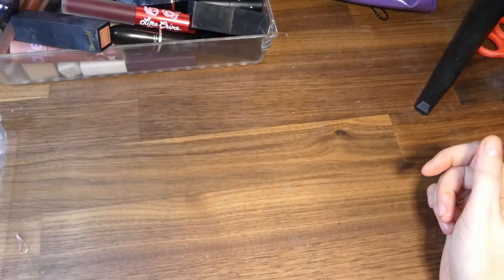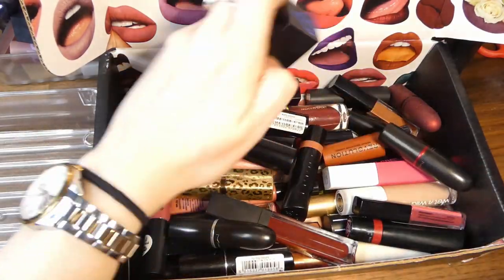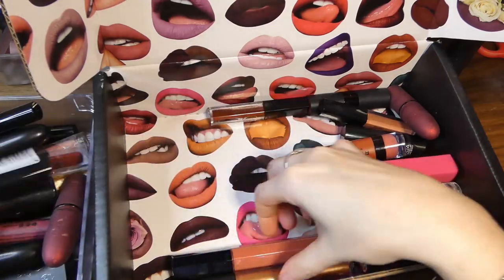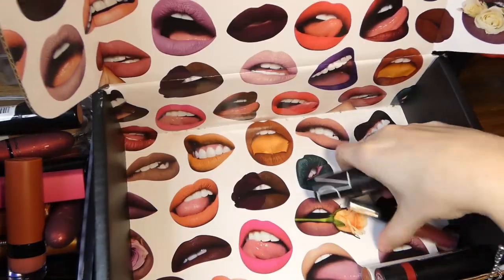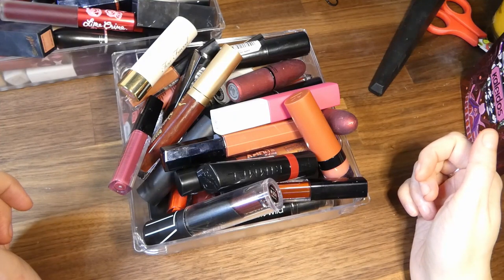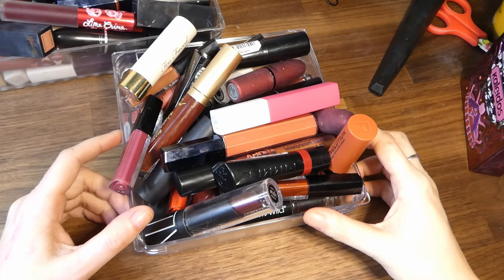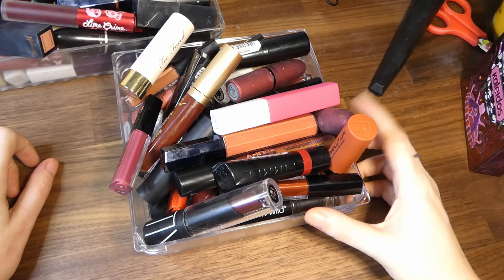We are binning twelve. I'm getting rid of all of these and we are rehoming thirty-six. So if my rough maths is correct, we've got rid of about 40%. I think I had about 100 lipsticks. Yeah, around 40% — that's not bad.